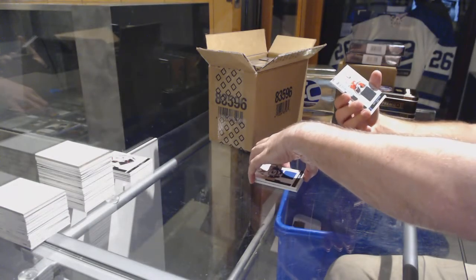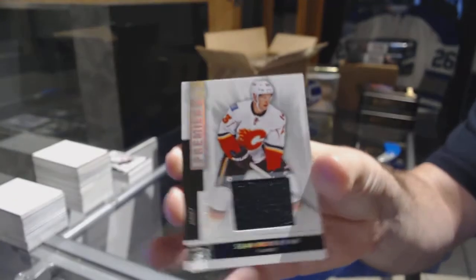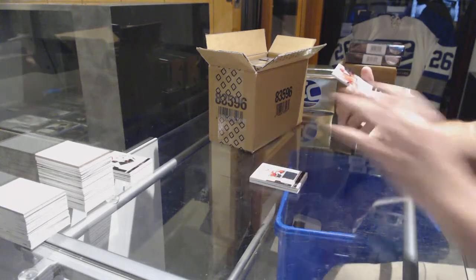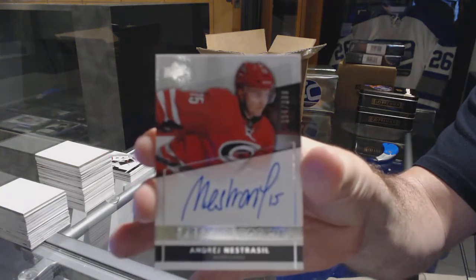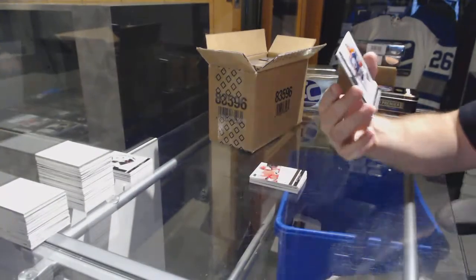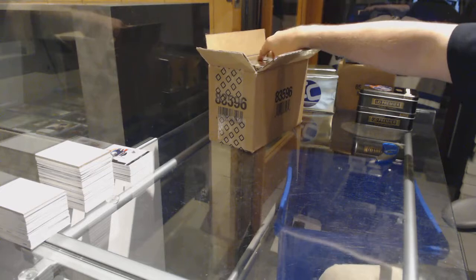For the Calgary Flames, base jersey, Sean Monaghan. For the Carolina Hurricanes, number two, 99, Andre Nastrasil. And we've got a Laurent Bressois. There's a Giroux basic jersey out of 99.